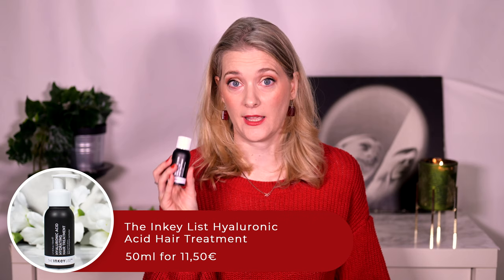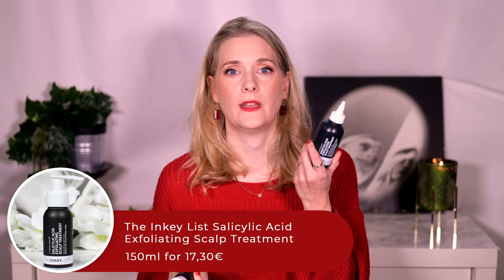I also repurchased the Inkey List Hyaluronic Acid Hair Treatment for the second time already, and the Inkey List Salicylic Acid Exfoliating Scalp Treatment for the first time. The bigger size and the fact that I don't use it as often make it last way longer than the Hyaluronic Acid one, which I basically use every time I wash my hair to combat frizz. The Salicylic Acid one is maybe used once a month to remove buildup on my scalp.